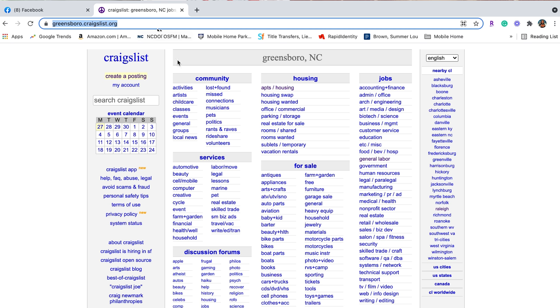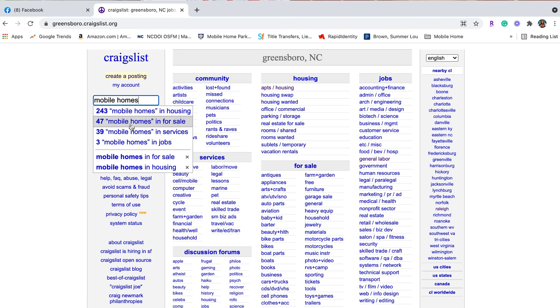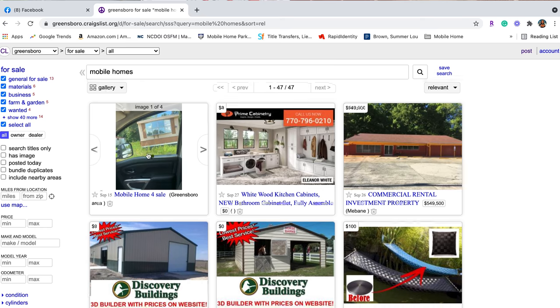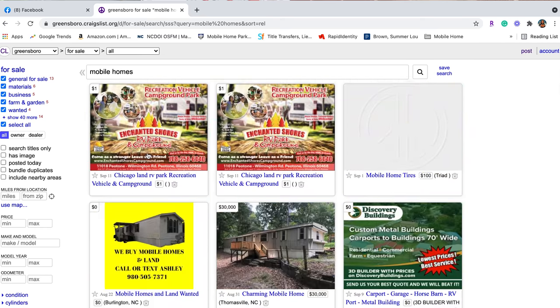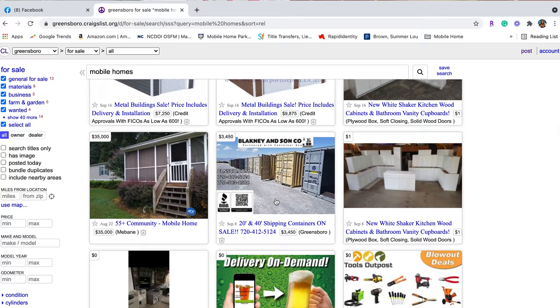Now you may be wondering, how do I find them on Craigslist? Simple — I got you. Go to craigslist.com, and on this screen type in 'mobile homes.' Click on 'mobile homes' under For Sale. You'll see we got 47 listings. Scroll through and filter through — you got mobile homes right here. And that's how you find mobile homes on Craigslist.